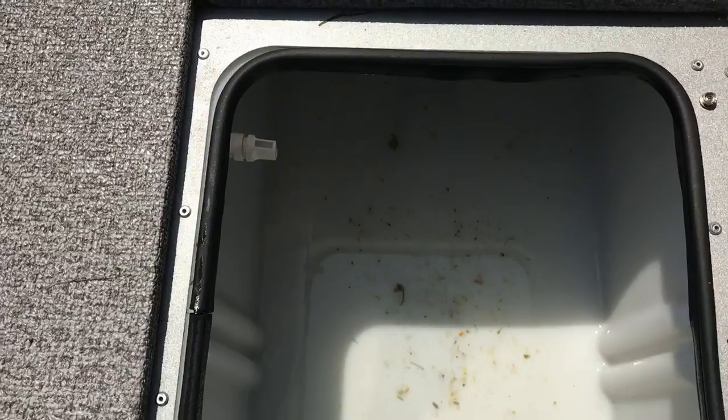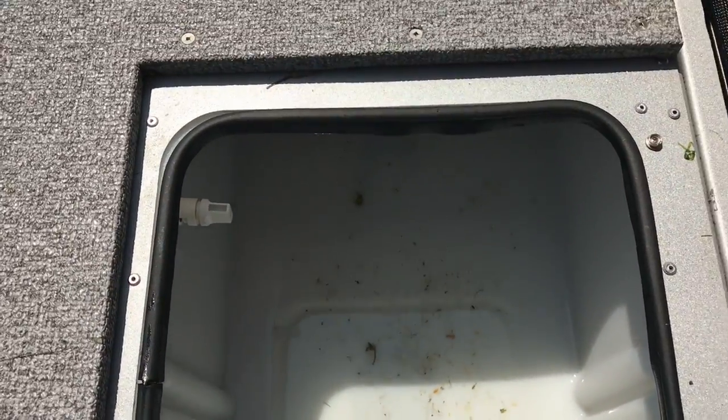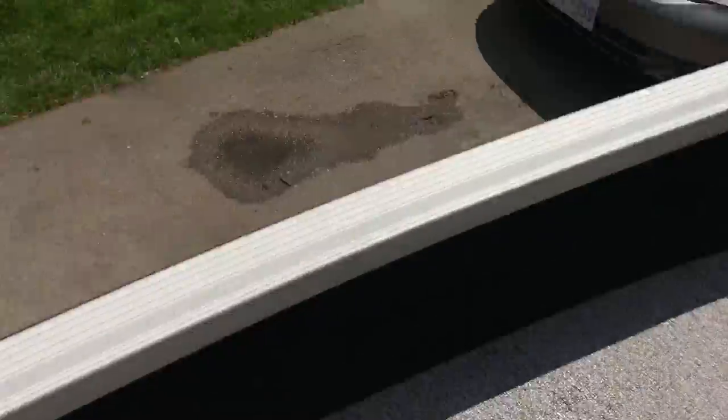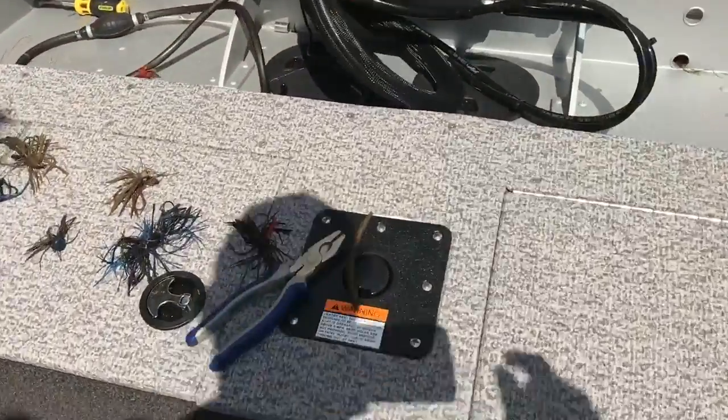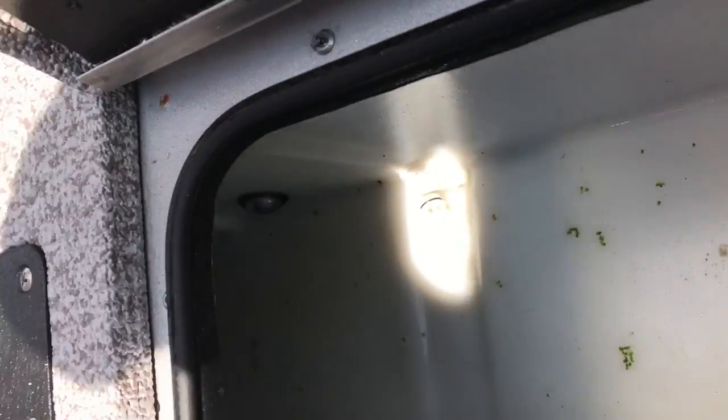We've got two wells — this is where the magic happens. I'm not sure if the bass ever made it in there yet, but they do grow fond of each other in there. Magic does happen in there between them. And we've got a big well back here.